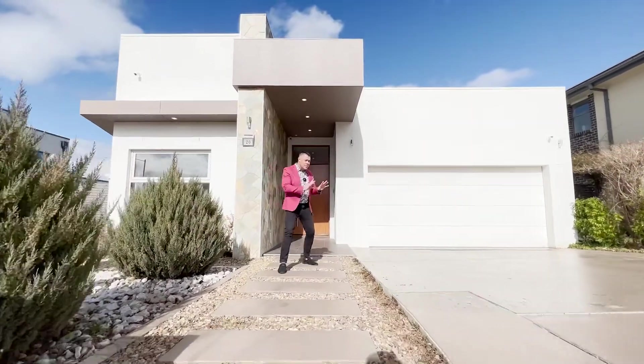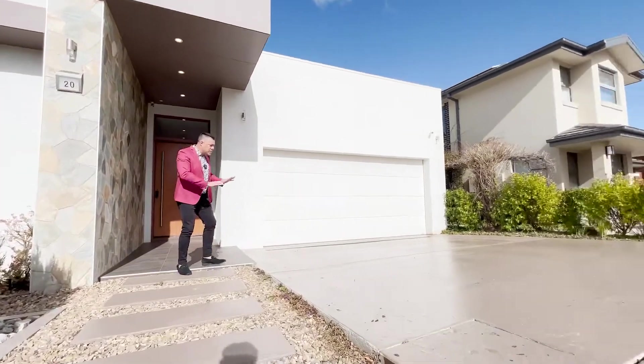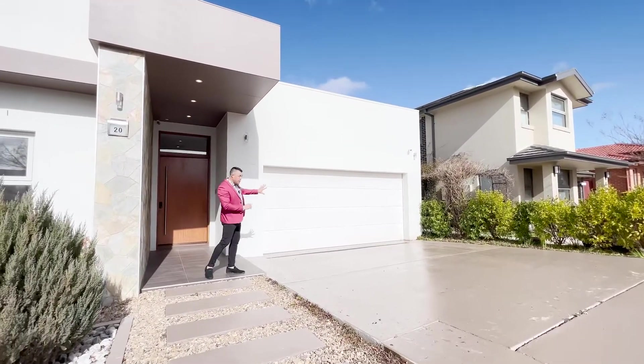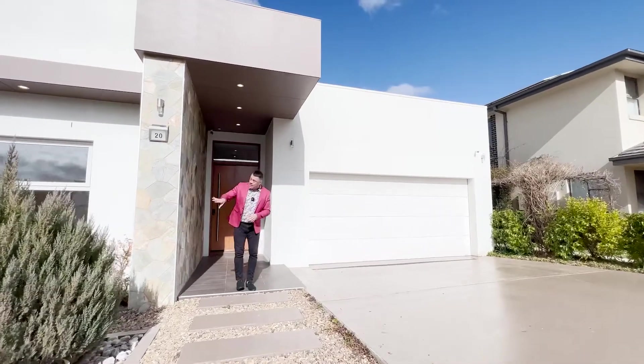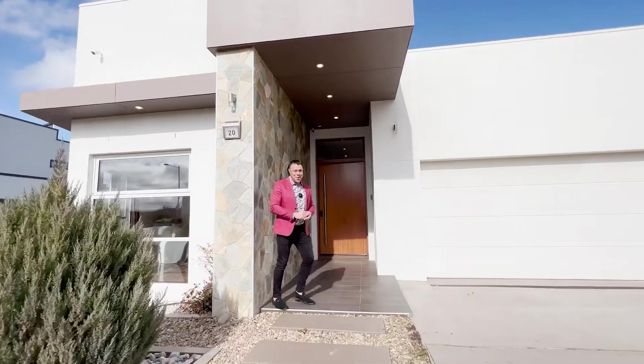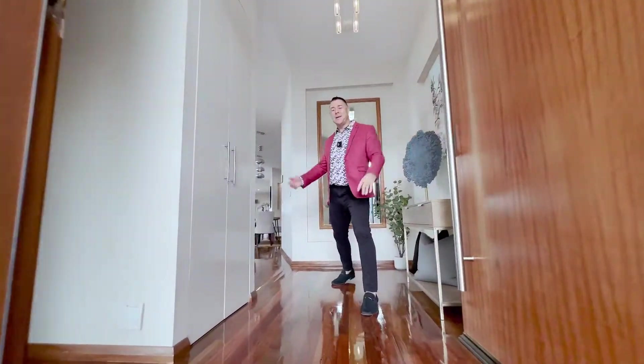The tour starts out here. You can see heaps of room in the driveway for four cars, a really big double garage to the side, and there's also side access as well. There's a lot to love inside the home, so welcome, come on in.